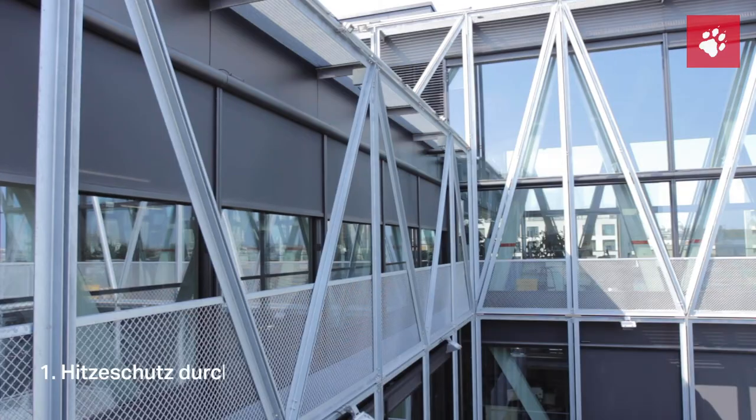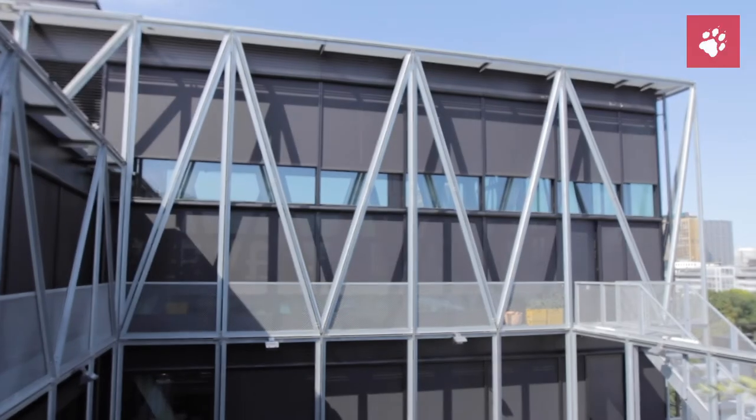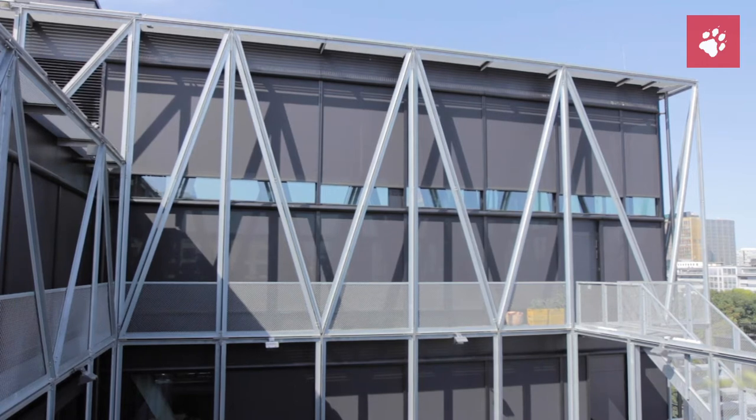Moderne Bürogebäude haben im Sommer das Problem, die Wärme aus dem Gebäude herauszuhalten oder auch herauszubringen. Dazu dient der Sonnenschutz, der automatisch durch die Wetterstation in Gang gesetzt wird. Das sieht man hier an diesem doppeltgeschossenen Raum auf dem Dach. Bei Sonneneinstrahlung gehen die automatisch runter.